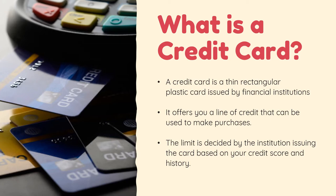So what is a credit card? A credit card is a thin rectangular plastic card issued by financial institutions, mainly banks, which lets you borrow funds from a pre-approved limit to pay for your purchases. The limit is decided by the institution issuing the card based on your credit score and history.